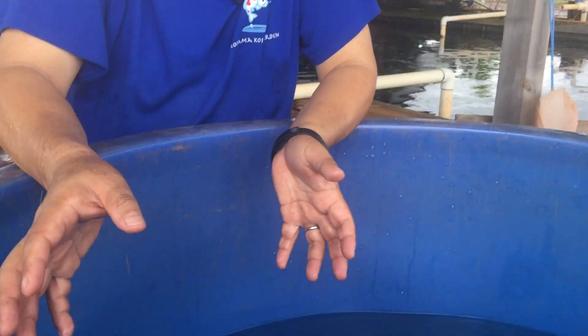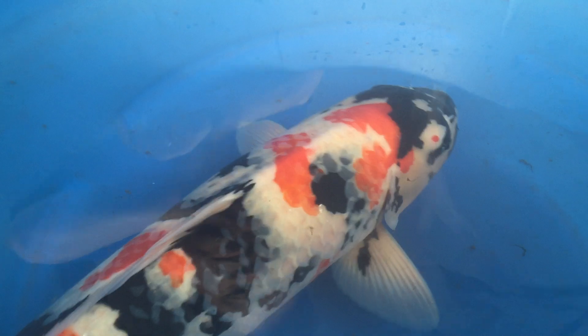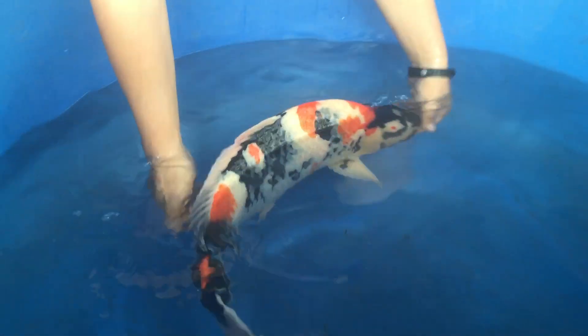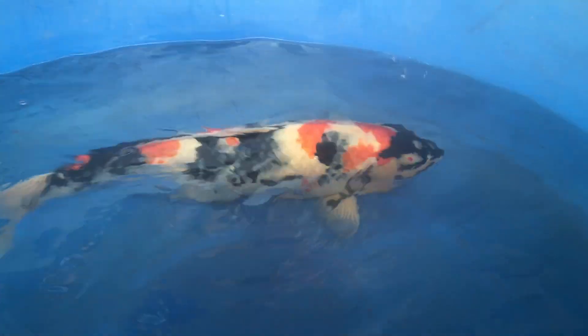Now, I'd like to show you a Jumbo 2-year-old Showa from Dainichi Koi Farm. Dainichi is the Grand Champion Producer of Japan Japanese Koi — especially Kohaku and Showa are outstanding. At 62cm, about 25 inches as a 2-year-old, it's huge already.